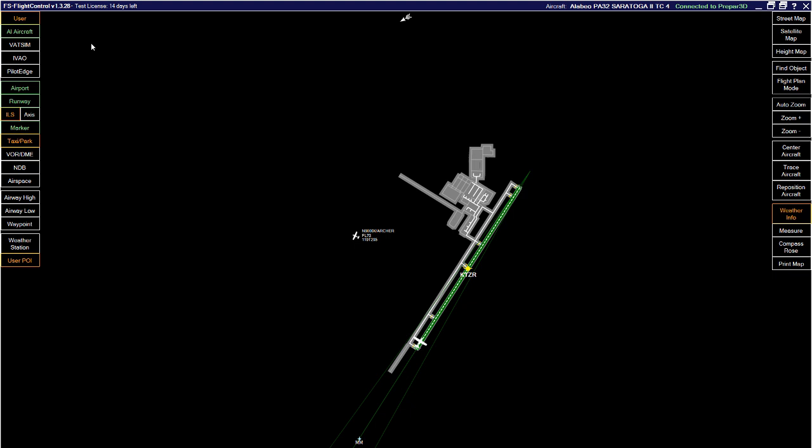Setting it up for the first time involves a little bit of work but it's not complicated — you just have to follow the instructions. You download the installer, it's about 50 megs, and run it. If you're running this on the same computer as your simulator, you won't have any issues. If you're running it on a separate computer, you'll have to do a little extra work — run the installer and click through.